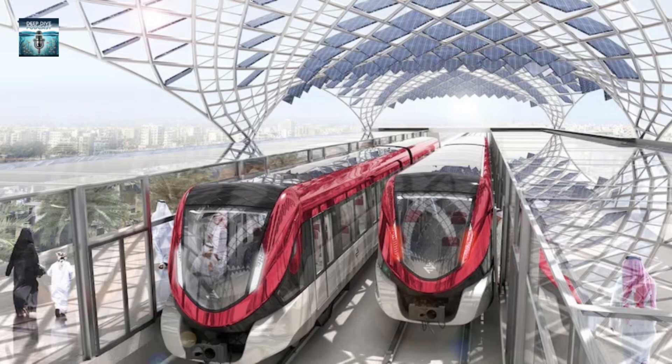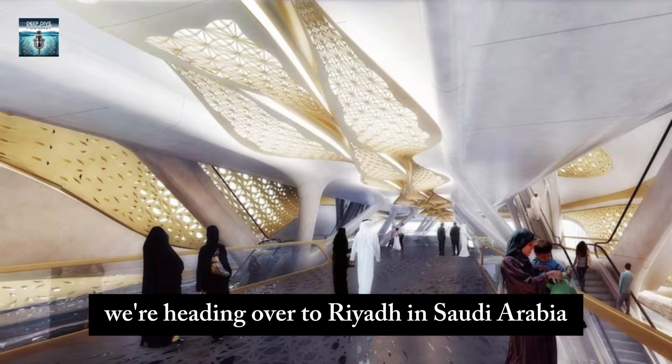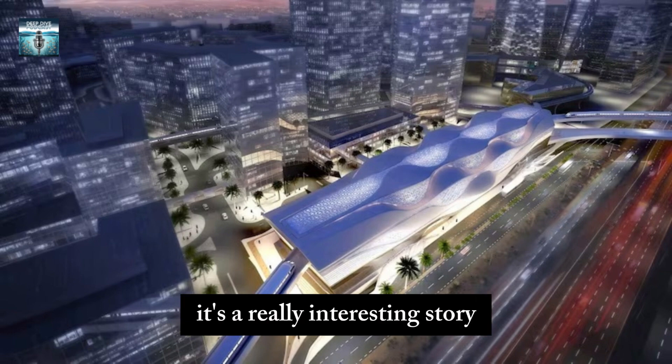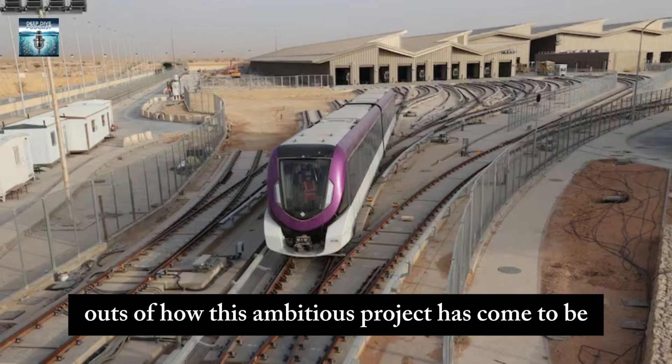We're back for another deep dive, and today we're heading over to Riyadh in Saudi Arabia for the launch of their new metro system. It is a huge development and a really interesting story. We have articles here that are going to give us all the ins and outs of how this ambitious project has come to be.